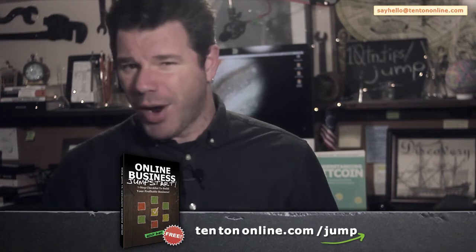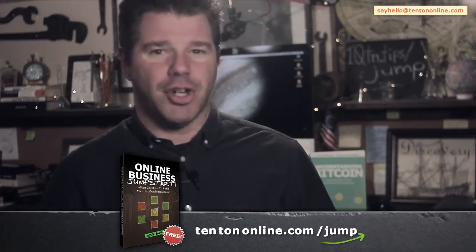This really does become the foundation for your profitable website online. Go ahead and grab your copy right now over at 10tononline.com/jump and stick around to the end of this video. I'll show you where you can go and what you can do to gain free access to some even deeper training. You don't want to miss this, so be sure to stick around.